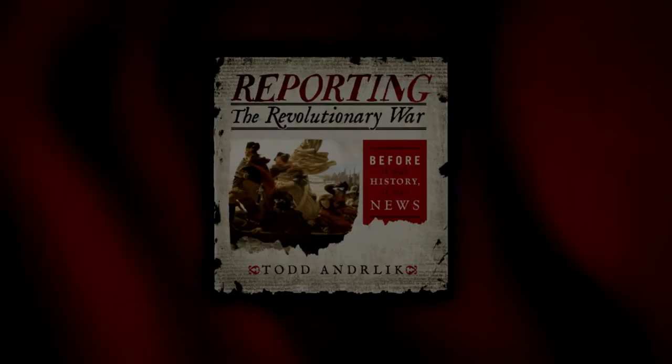And so, I think it helps them personalize it. Anytime you can personalize history, you make it more exciting for people.